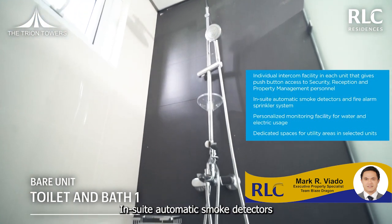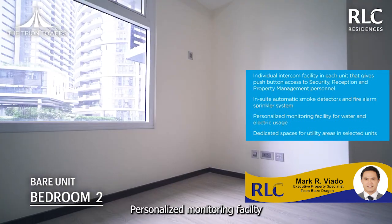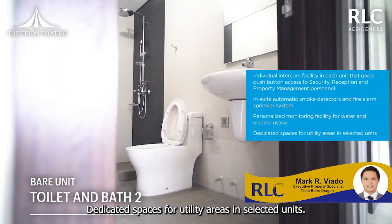In-suite automatic smoke detectors and fire alarm sprinkler system. Personalized monitor facility for water and electric usage, and a dedicated space for utility areas in selected units.